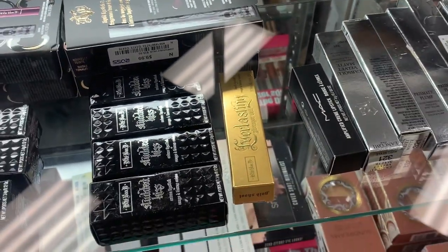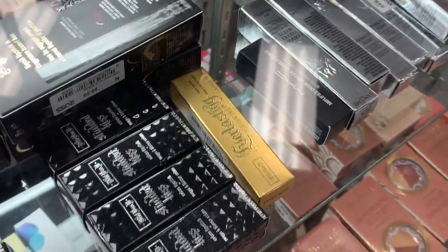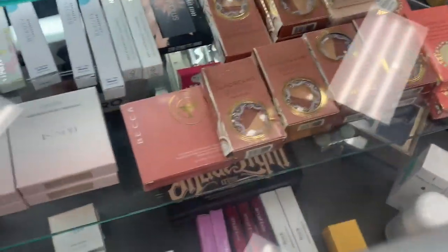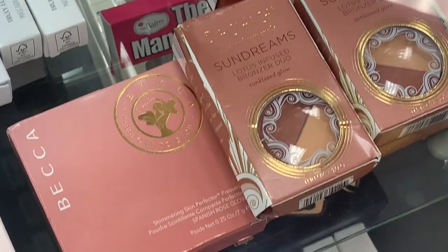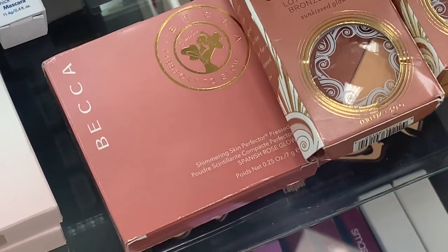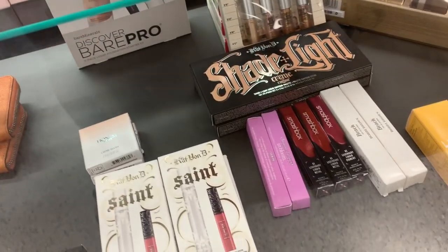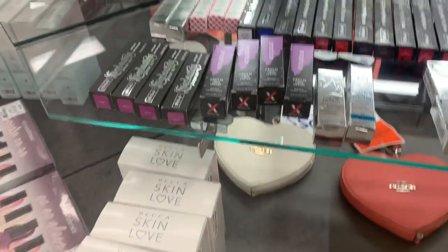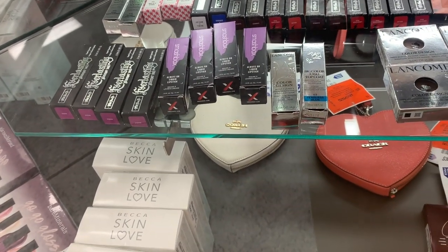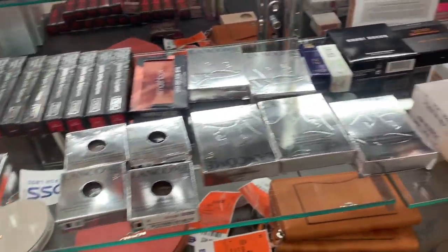I found the Kevyn Aucoin Everlasting Glimmer Veil lipstick in Gold School for $6 — I think it's part of their anniversary collection. And then — the BECCA Spanish Rose Gold! Oh my gosh, there's only one! They also have the Smashbox Blue Legendary Liquid Metal and another Smashbox liquid lipstick shade.